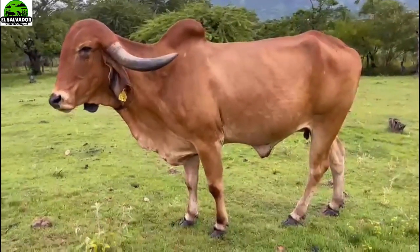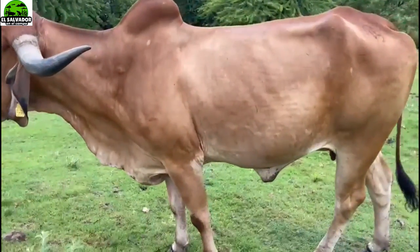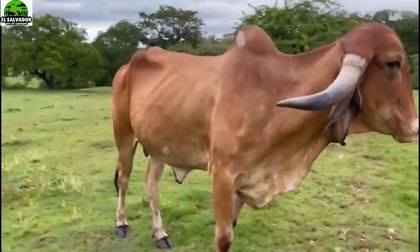Here they have this other torete - look at those horns. His head is convex, there is the jiba. Examine it from the front, his back - the barrel, as it is called.